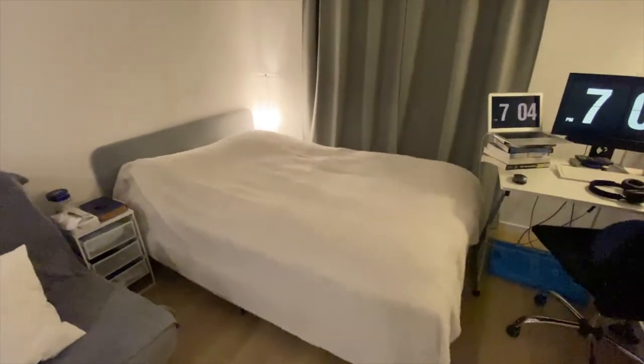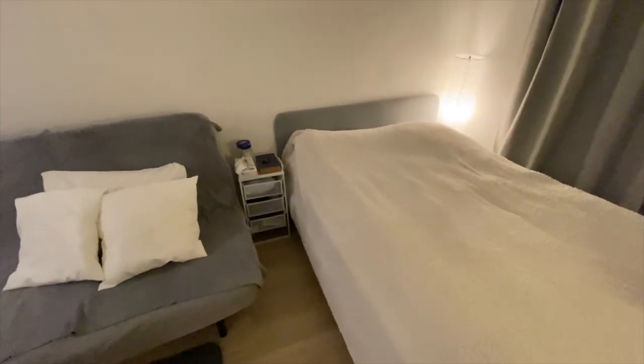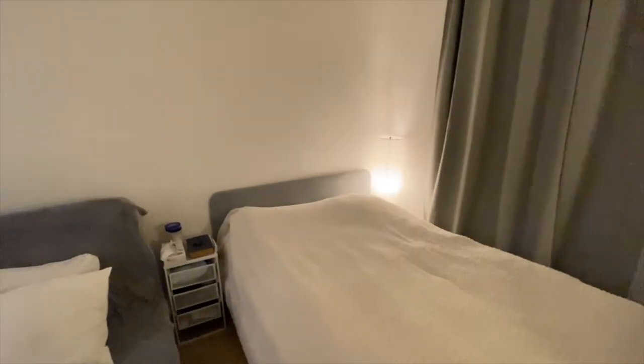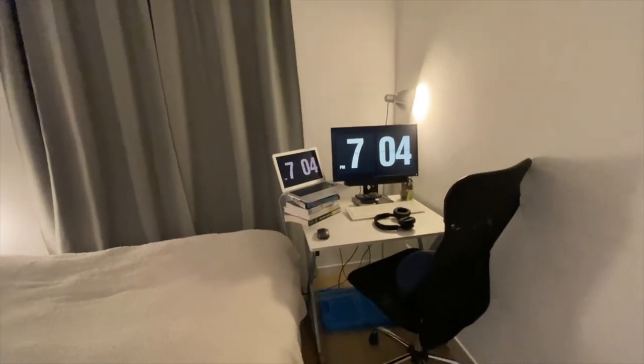I also have some storage underneath the couch using IKEA storage boxes, which is very useful. The bedroom area: that's my bed, from IKEA — it was basically the biggest expense when moving in. I have a simple nightstand from IKEA. Pretty much everything is from IKEA except for the desk, chair, and computer.